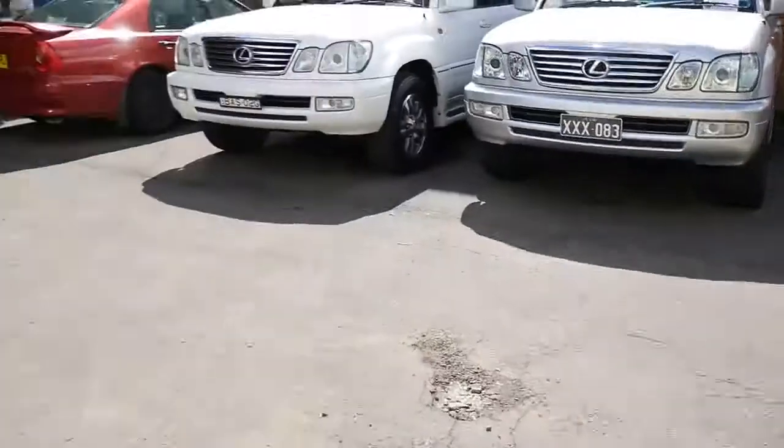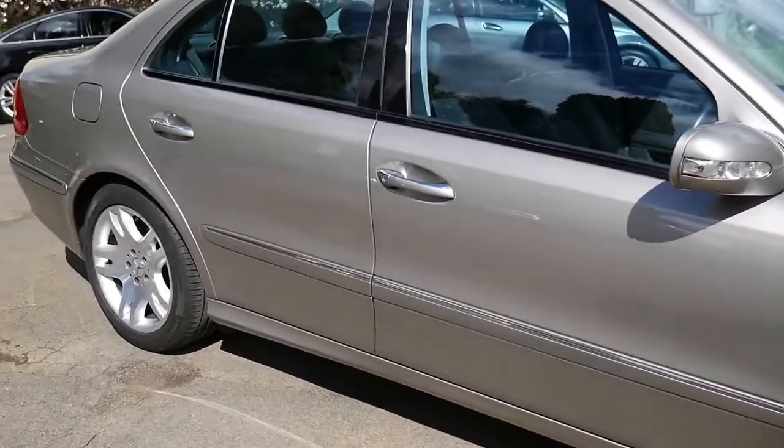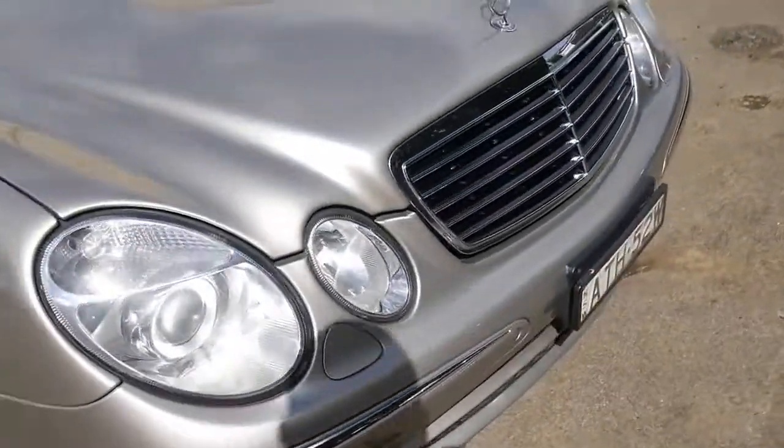Our company is called the Old Timer Centre. We're located in Merrickville — this is our car park actually, we've got about 80 cars inside. Just wanted to get this car outside so you can see how good it looks. We've been doing this since 1994. My name's Richard, or you can see Philip. We're open every day except Sunday.